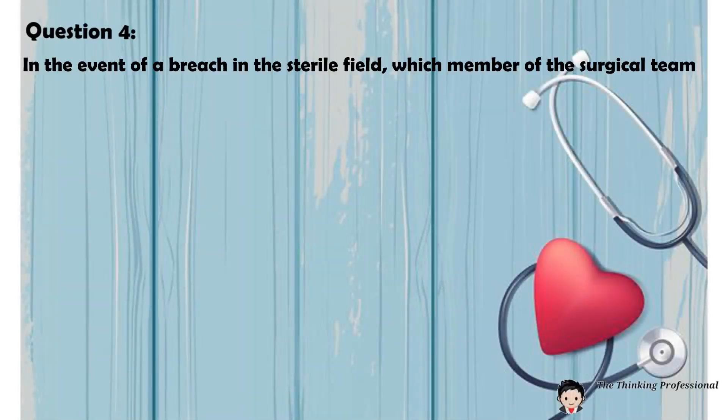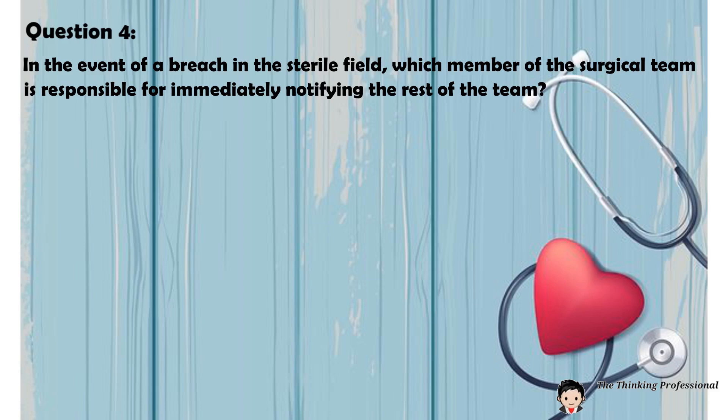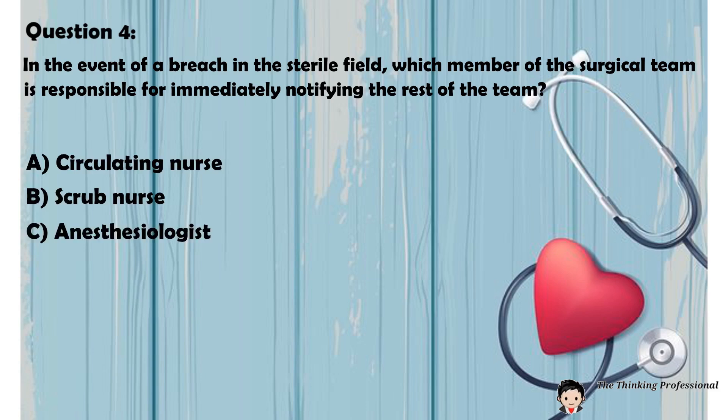Question 4: In the event of a breach in the sterile field, which member of the surgical team is responsible for immediately notifying the rest of the team? A. Circulating nurse. B. Scrub nurse. C. Anesthesiologist. D. Surgical assistant.